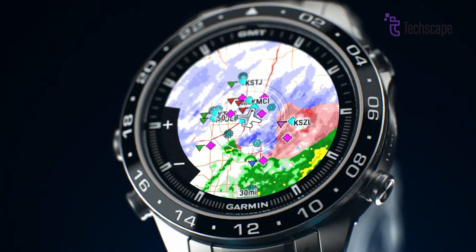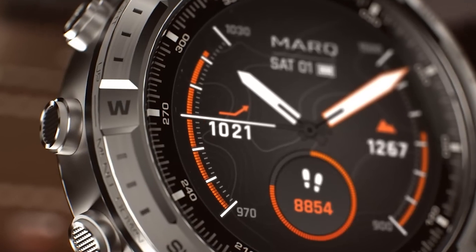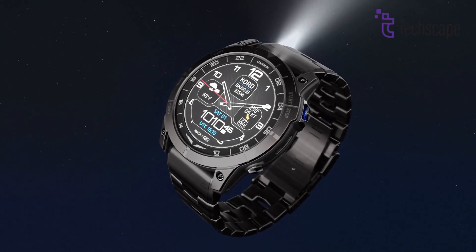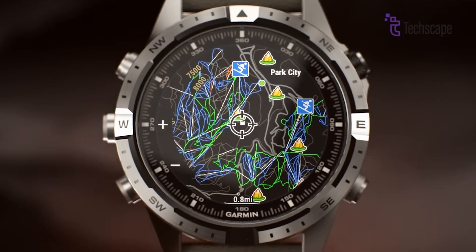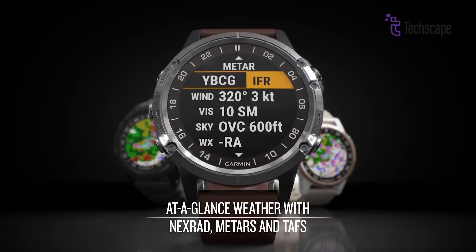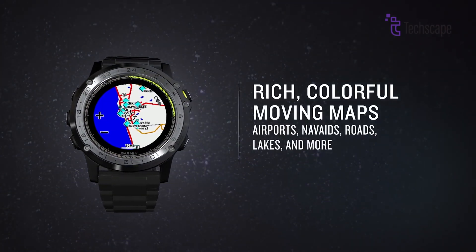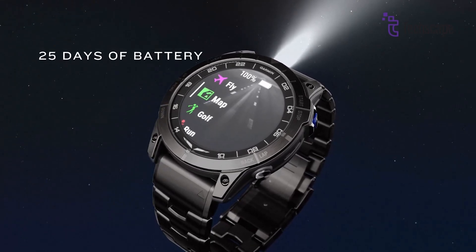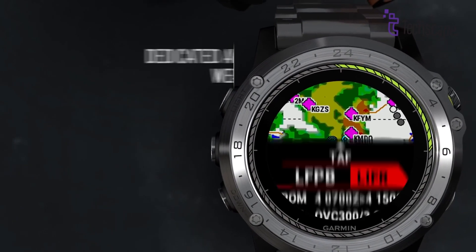The Garmin D2 Mach 2 is expected to deliver high-performance levels across all its functions, particularly with its advanced aviation tools and fitness tracking capabilities. The integration of AMOLED technology will ensure vibrant visuals, while the strong processing power is rumoured to handle complex navigation and fitness features with ease. The watch's GPS performance is expected to be top-notch, with multi-band GPS for improved accuracy, particularly in areas with challenging satellite reception such as dense urban areas or mountainous terrain. Garmin is also rumoured to have improved sensor accuracy, making the D2 Mach 2 an excellent tool for monitoring heart rate variability, stamina and overall physical performance.